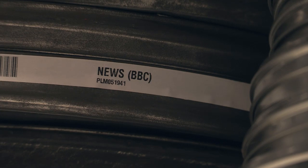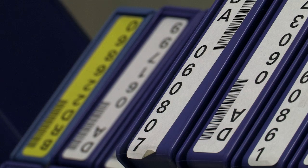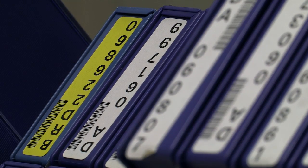BBC Archive has got over 16 million items ranging from broadcast video cassettes through to film, sheet music and stills.